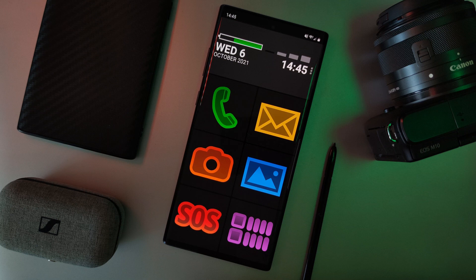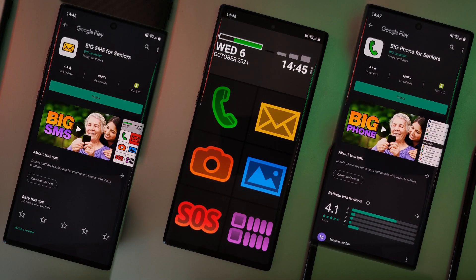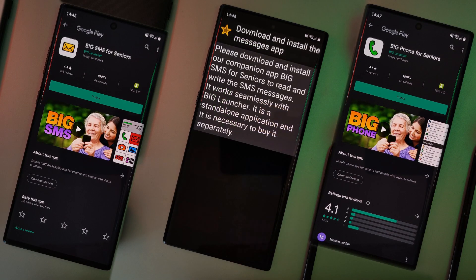Now, as a side note, for both the phone and messaging app, Big Launcher brings with it its own accompanying add-on apps. Just simply tap on each one of them and then click the install button, and you'll be taken to the Play Store to replace your stock apps.